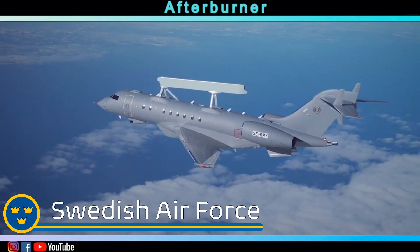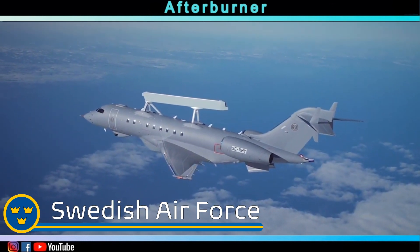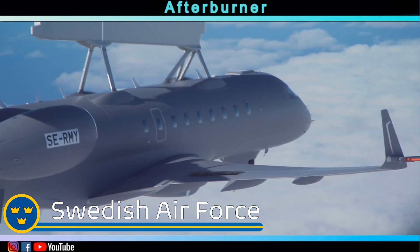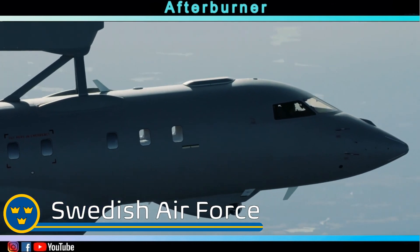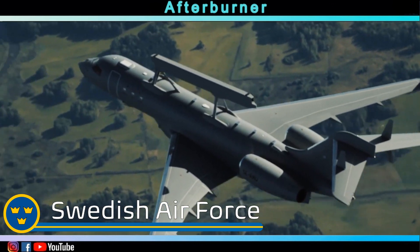Sweden also followed and placed an order for a total of two Global Eyes. The contract also holds an option for an additional two Global Eyes to be delivered by 2027.